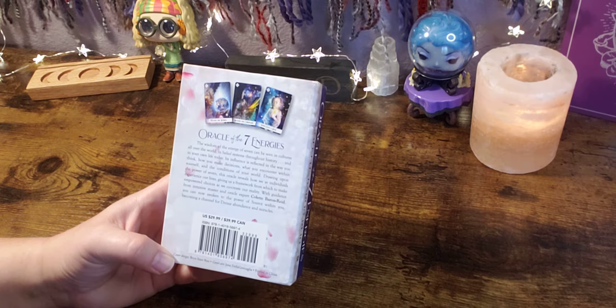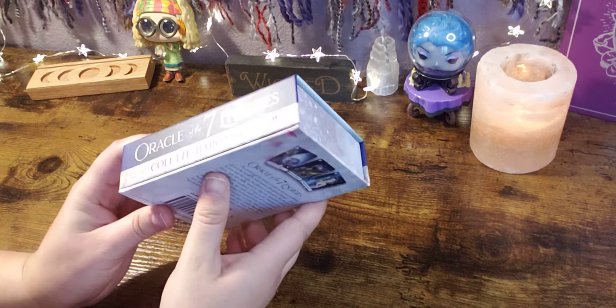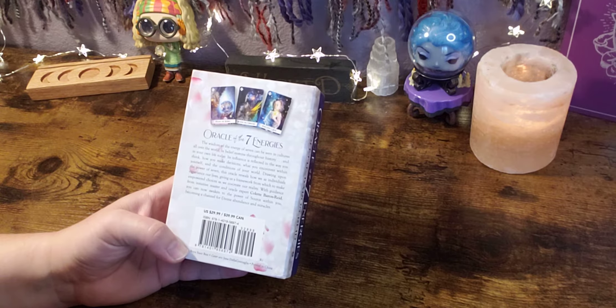It retails for $29.99 and it is published by Hay House. It is a nice little box — not going to lie, it's pretty sturdy. So let's see what the back says real fast.